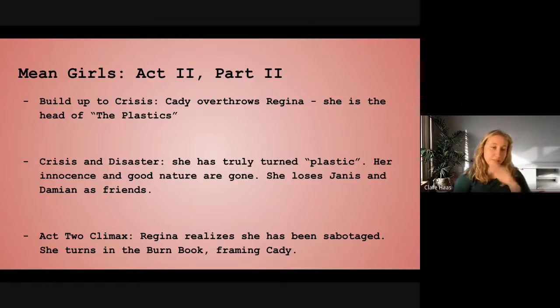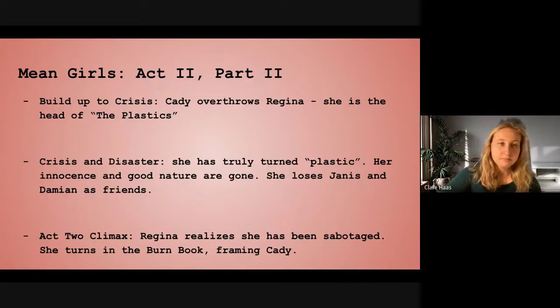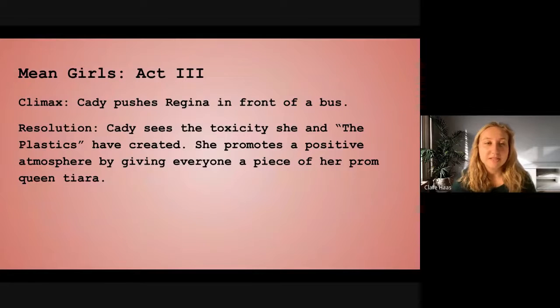In the buildup, Katie overthrows Regina and is now the head of the Plastics — the number one in school. That's her positive point. But then in Crisis and Disaster, they realize she's truly turned plastic and her innocence and good nature are gone, and she loses Janice and Damien as friends. The Act 2 climax — the all-is-lost moment — is when Regina realizes she's been sabotaged and turns in the burn book, framing Katie. In the third act, you finish Act 2 at the lowest point possible, then have the climax and resolution. At the climax, Katie pushes Regina in front of a bus. The resolution: Regina survives and Katie sees the toxicity she and the Plastics created, promoting a positive atmosphere by giving everyone a piece of her prom queen tiara.